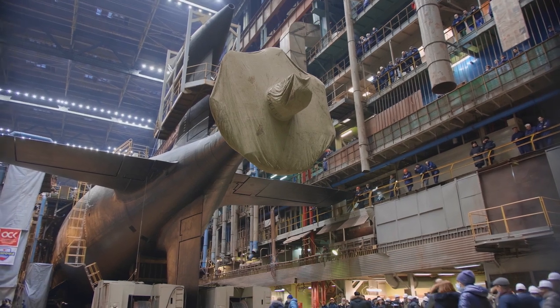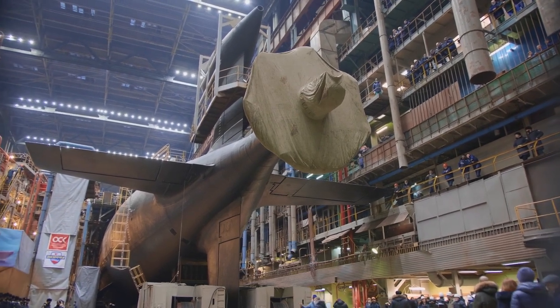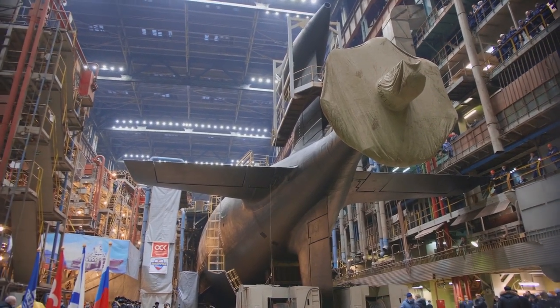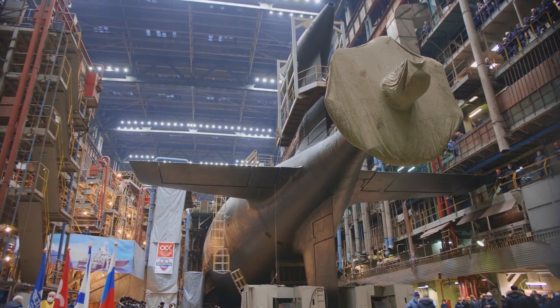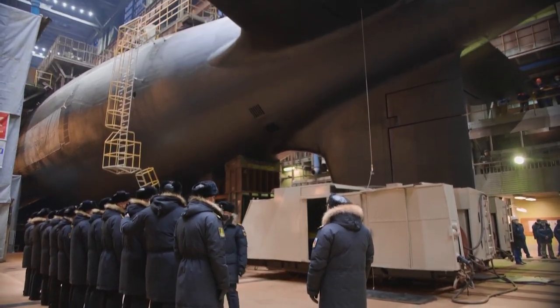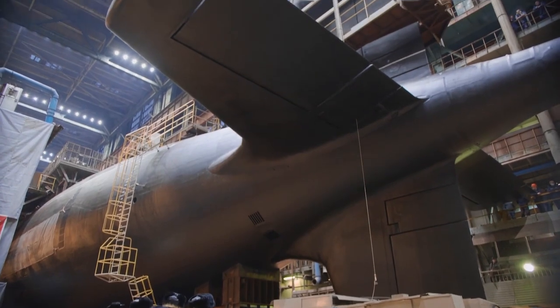The Akula is double-hulled, which dramatically increases the reserve buoyancy by as much as three times that of a similarly-sized single-hull submarine. Ballast tanks are located between the inner and outer hulls.